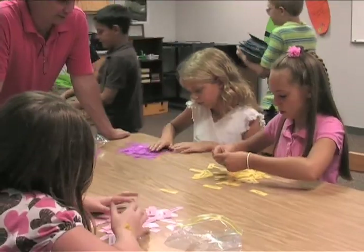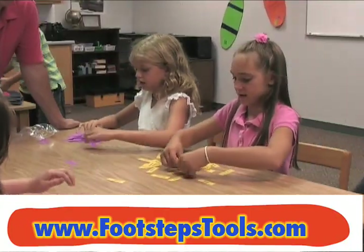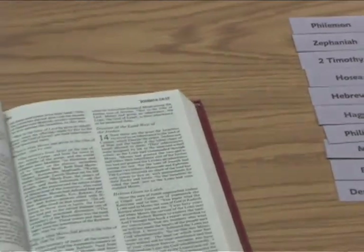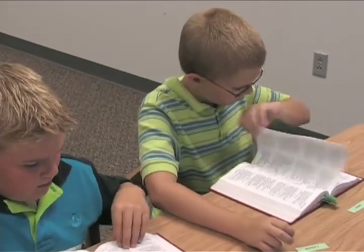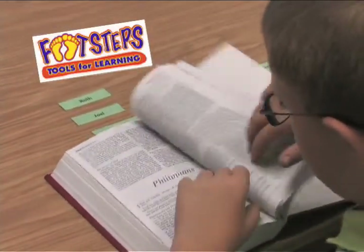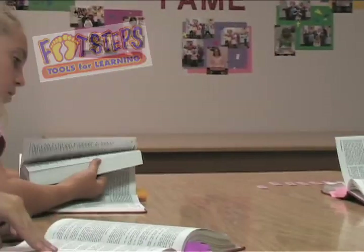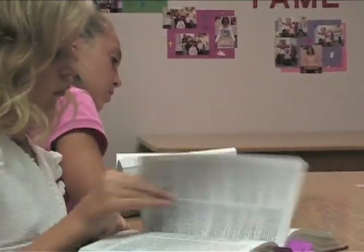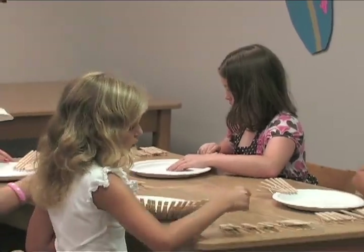Footsteps Tools for Learning: Books of the Bible was created to fill the gap between wonderful scripture memorization programs and the ability to locate those memorized verses in the Bible. When your students complete the Footsteps program, they will know the books of the Bible, be able to put the books in order, separate them into Old and New Testaments, and locate any book, chapter, and verse in scripture.